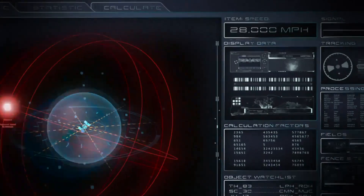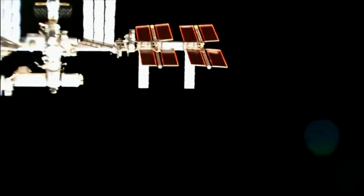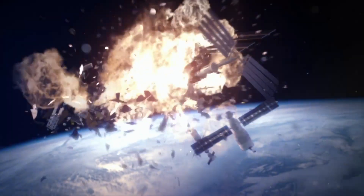NASA clocks the object at an astonishing 28,000 miles per hour. If it hits the space station, the effects will be catastrophic. If it contacts you at the right angle, it can do a lot of damage. If the ISS takes a big hit, the whole thing is just going to be torn apart.